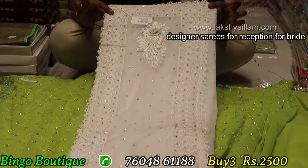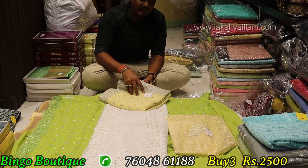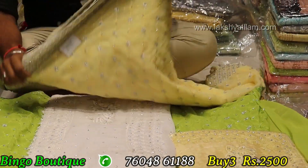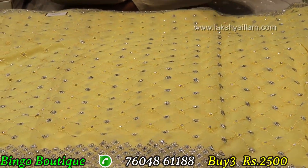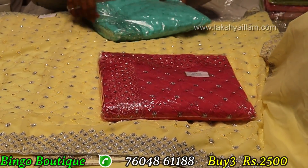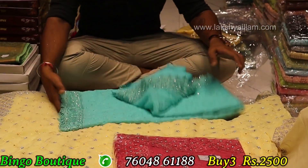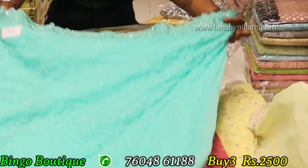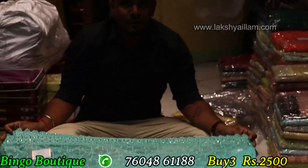Full heavy border. Different to different items, different to different color options. Next item: full heavy border, full full heavy. 3 piece for 2500. LR Bingo Boutique, 74 Pirmamundi Street.